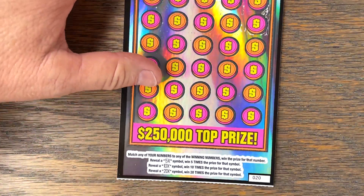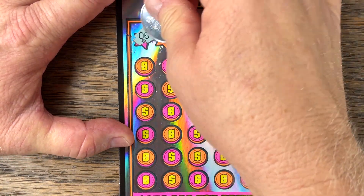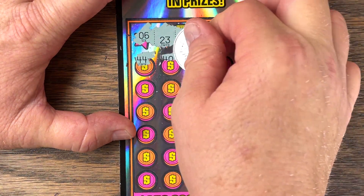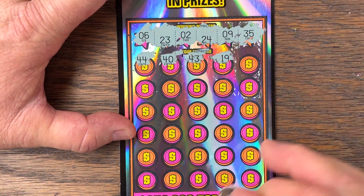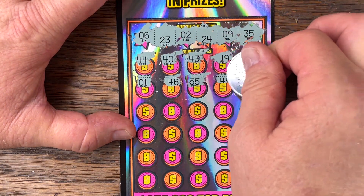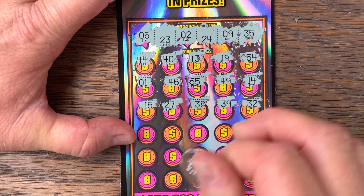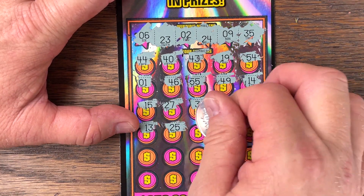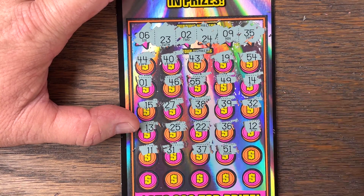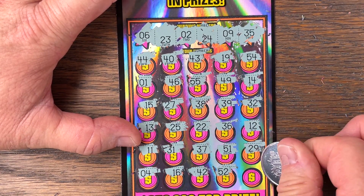Let's try some 50 Million Blowout, ticket number 20. Match and win — 5, 10, 20 times symbol. I just can't even imagine scratching off a quarter million dollars. It's just crazy. All right, last row — 4, 16, 42. 52 right here? No. All right.